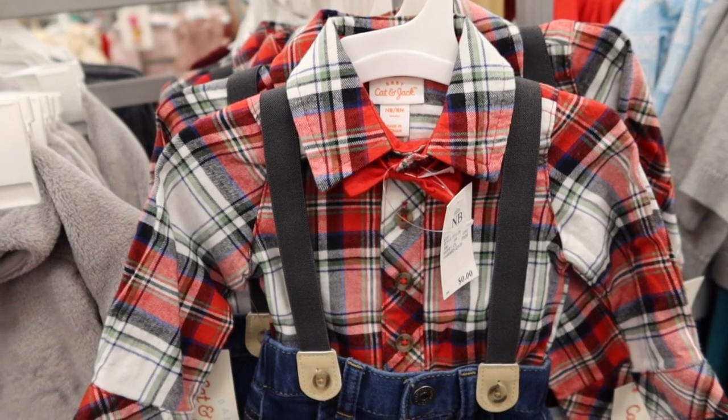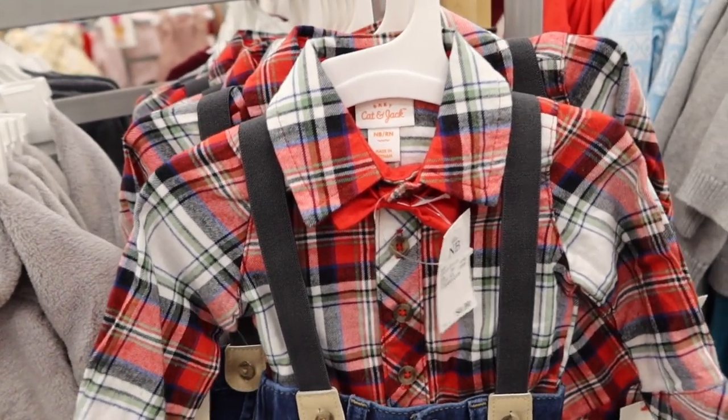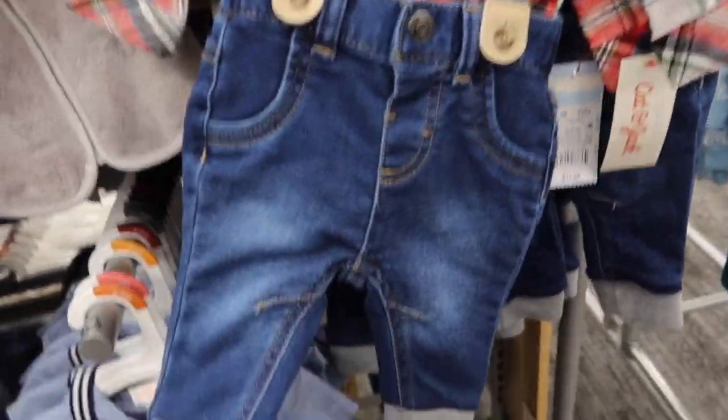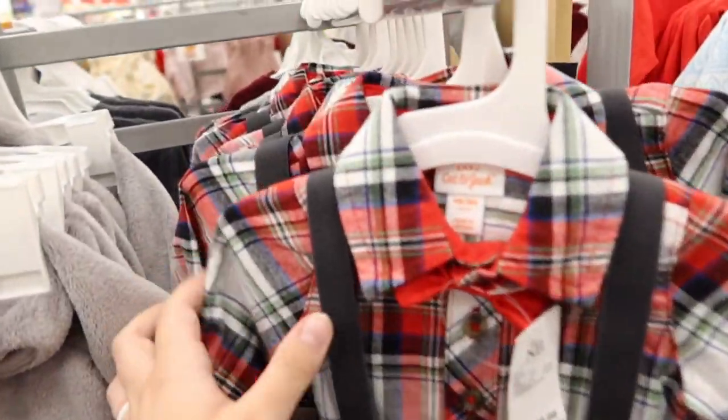This camera is not wanting to focus — it takes it a minute. The tiny little jeans and suspenders are so adorable.